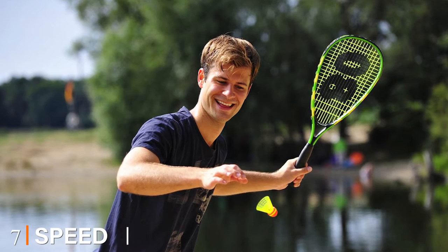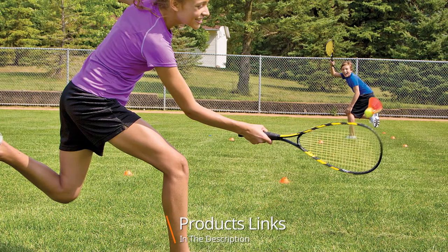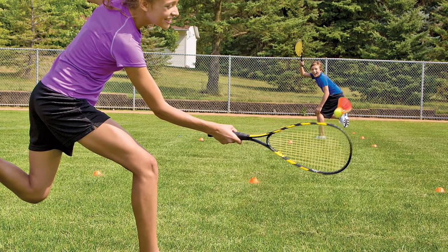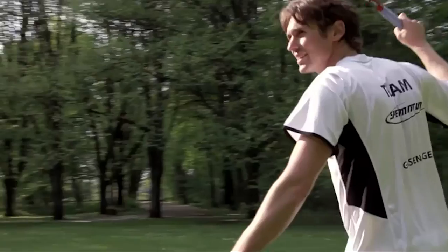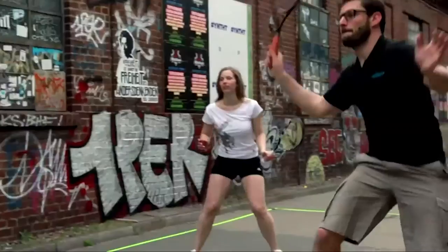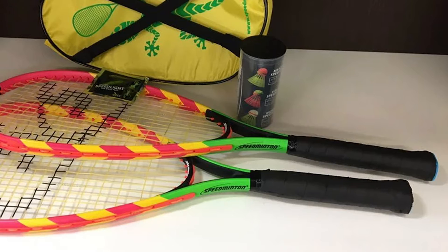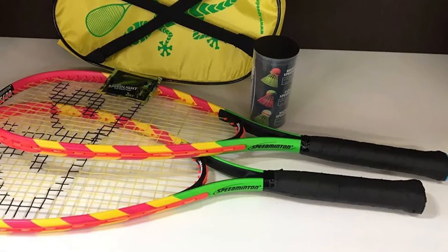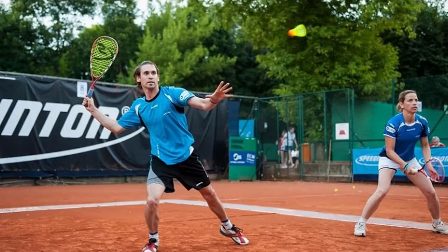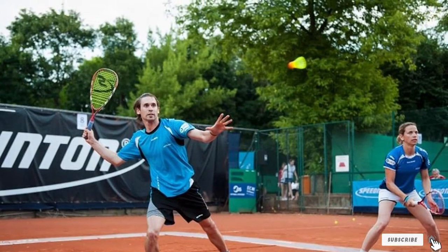Moving on to number seven, we have the Speedminton S60. This is not a traditional badminton set because it does not come with a net. The rackets are not typical badminton rackets — they look more like racketball rackets in their shape and short handle. Although advertised as a badminton set, this game is more of a combination of racketball and badminton. The set comes with a lighted shuttlecock and two aluminum rackets. The lit shuttlecock makes the game fun even in the dark, and even in brighter conditions, having an illuminated birdie makes tracking the shuttlecock easy. The set comes with a carrying case and is ultra portable — take it to the beach, the park, anywhere.